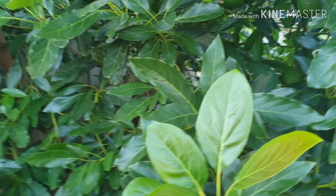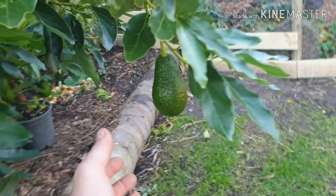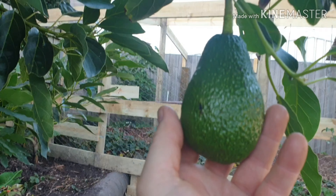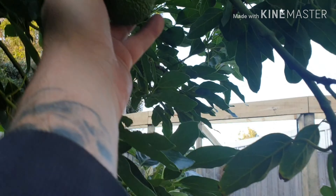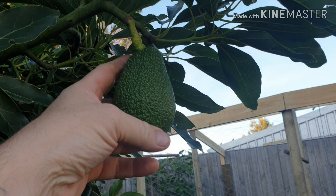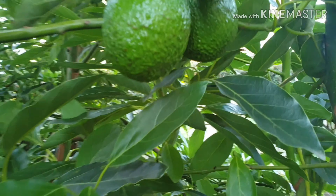I just thought I'd do a quick update on the avocados. I'm really happy with the way these are growing. This is a pretty good sized avocado here, probably a standard size you'd get at the shop, and they vary. There's a smaller one here, another one here. You've just got to move some branches away — two on one here.